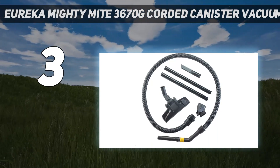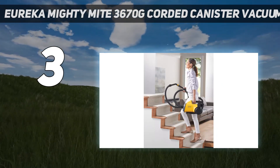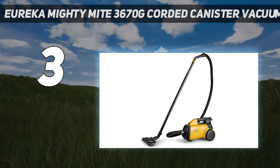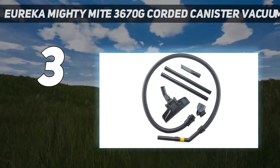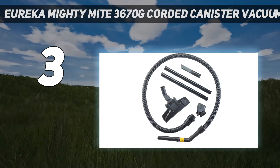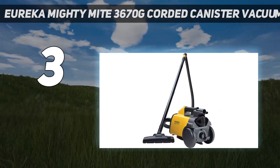This model performed well in our tests and has been in the Eureka line for many years. It's best for quick cleanup jobs on bare floors or smooth surfaces and comes with a blower port to blow leaves or debris in the garage. It can likely pick up lint or hair on a carpet, but don't expect it to deep clean because it lacks a rotating brush.